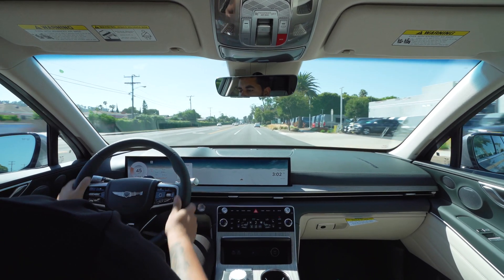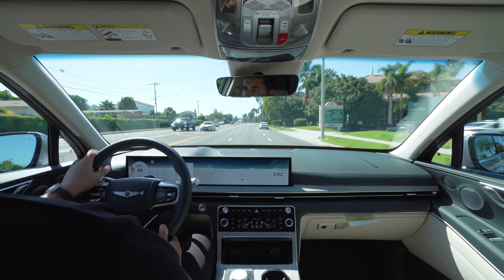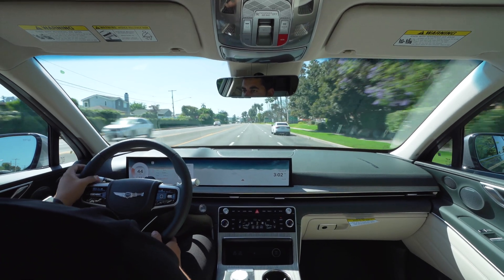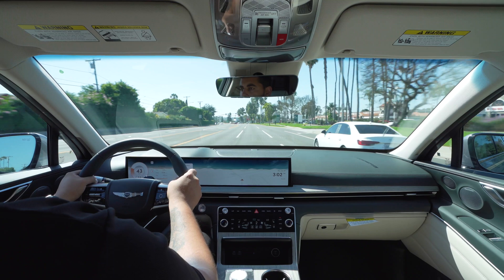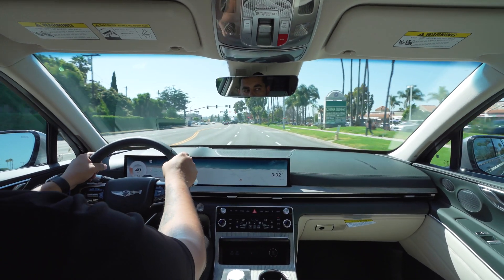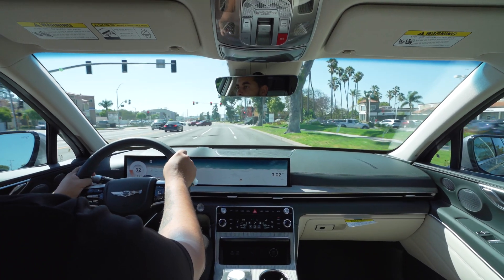Noticing the differences — right now we're in Comfort. Noticing the differences between the 24 and the 25: it's not too different ride-wise, but definitely a little bit different on the inside. Still got the blind view monitor.